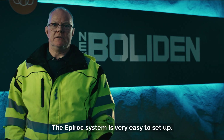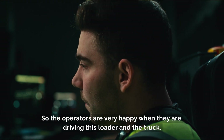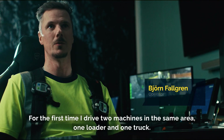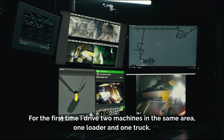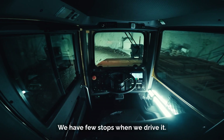The Epiroc system is very easy to set up, so the operators are very happy when they are driving this loader and the truck. The system can be very effective. For the first time I drive two machines in the same area — one loader and one truck. What's good about the system is that you can optimize it. We have few stops when we drive it.